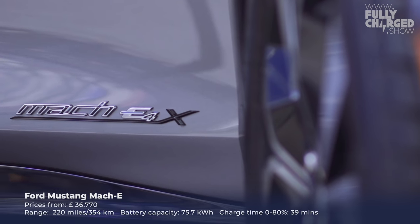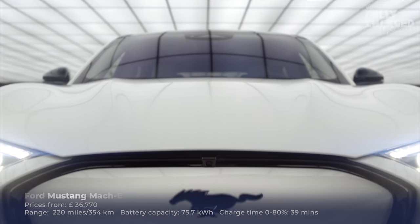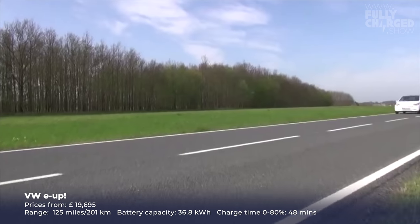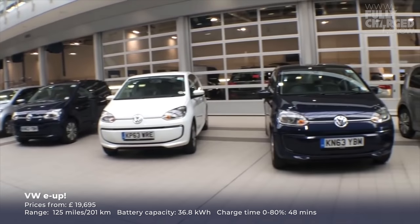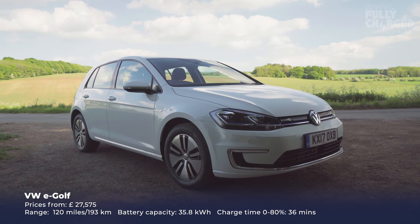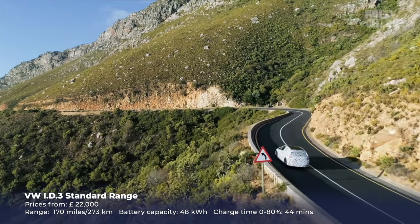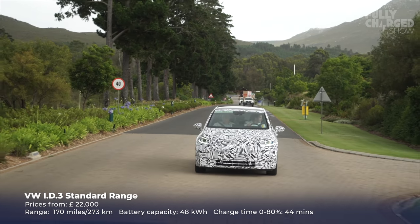We've just recently seen the Ford Mustang Mach-E — really hoping we get a test drive of that soon. A lot of people really like that car; it looks so much better in real life than in pictures. VW have had the e-Golf and the e-Up — I'm test driving the e-Up again soon. I first test drove it on Fully Charged probably eight or nine years ago and loved it. It's such a brilliant little car. And of course the long and much anticipated VW ID.3, which I drove in South Africa in an early pre-production test car — it is an amazing car.